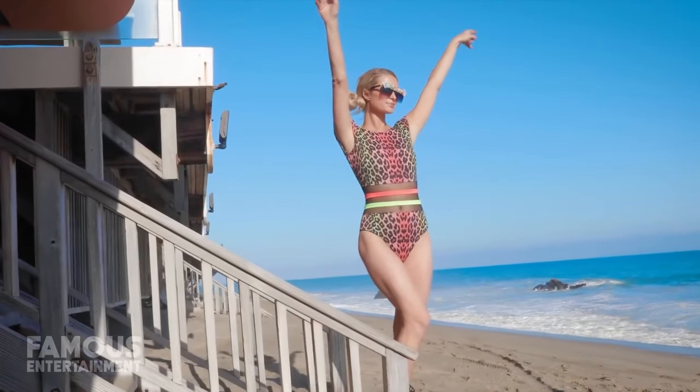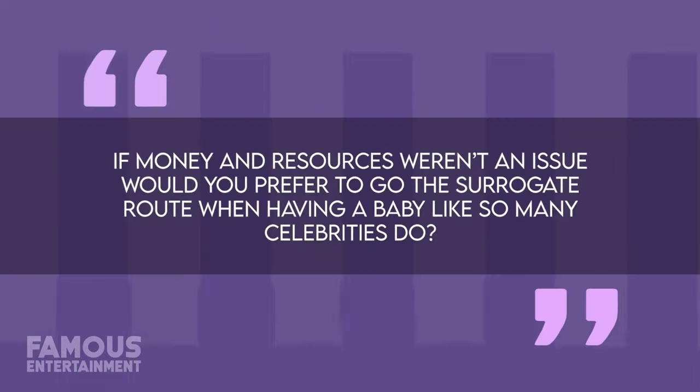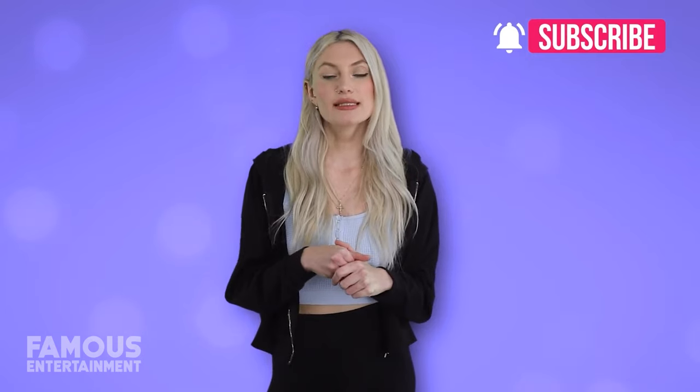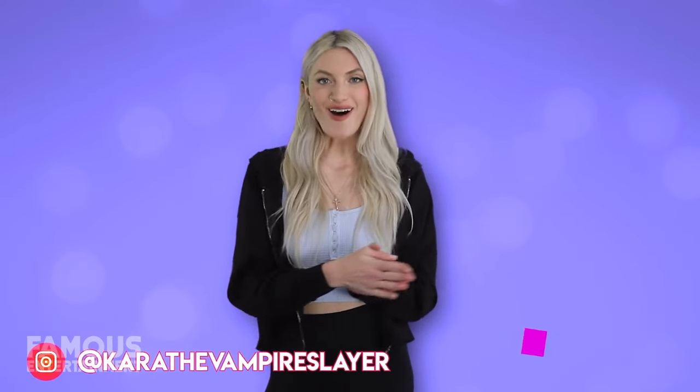Now that we've checked out Paris Hilton's homes in Beverly Hills and Malibu, that brings today's house tour to a close. If money and resources weren't an issue, would you prefer to go the surrogate route like Paris when having a baby? Let me know your thoughts in the comments below, or share what you liked about Paris' homes. Don't forget to like, subscribe, and turn on your notifications. My name is Cara the Vampire Slayer — follow me on Instagram to chat, and I'll see you all in another video!